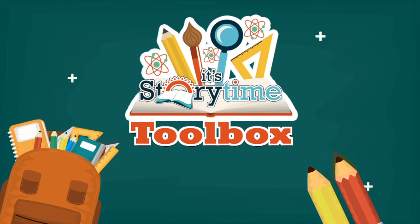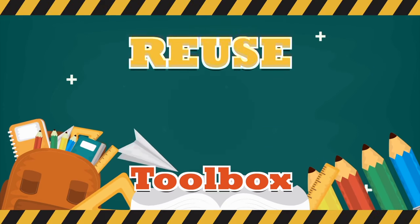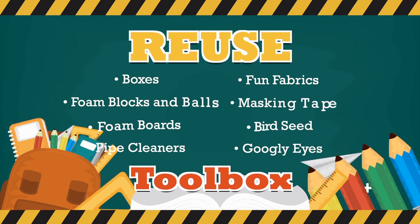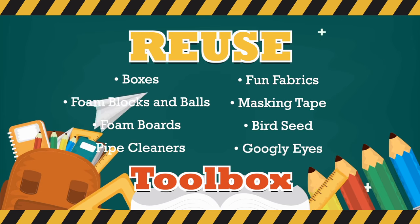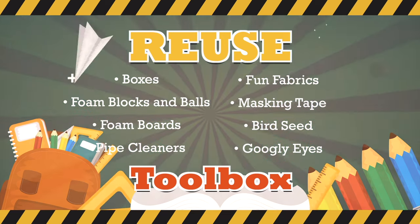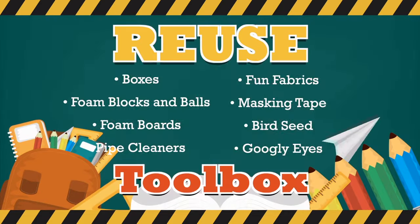For today's activity, we're going to be creating a model of an animal that disperses seeds and pollinates plants, just like they do in nature. The things you'll need include various boxes, some foam blocks and balls, foam boards, pipe cleaners, fun fabric, masking tape, a bag of bird seed, and everyone's favorite — googly eyes.